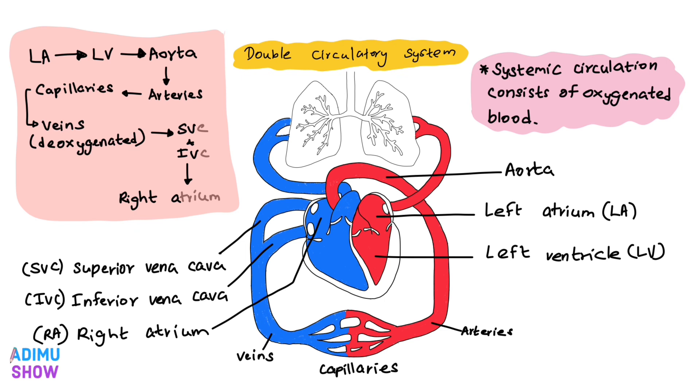Blood gas exchange occurs at the capillary level. Oxygen moves out from the vessels and reaches the tissues. Carbon dioxide produced in the tissues comes into the vessels. This causes the carbon dioxide level in the blood to go up and the oxygen level to go down.